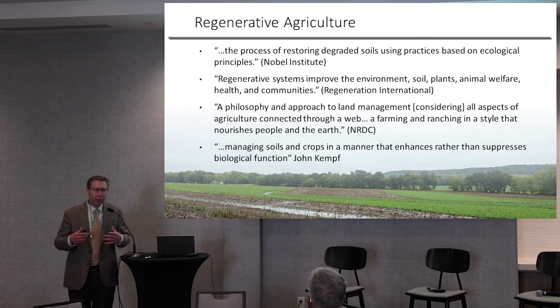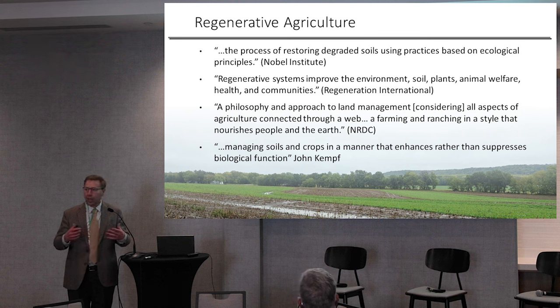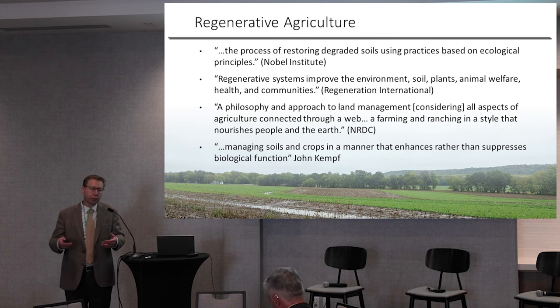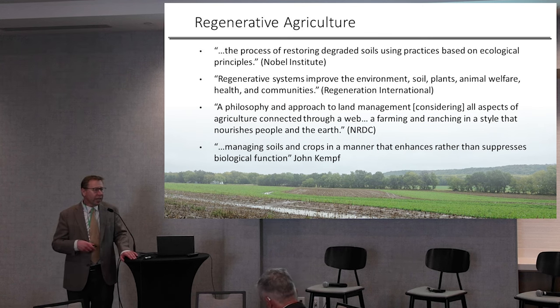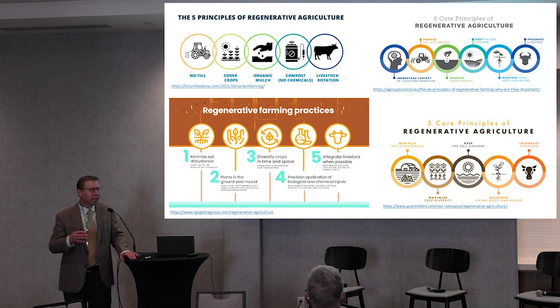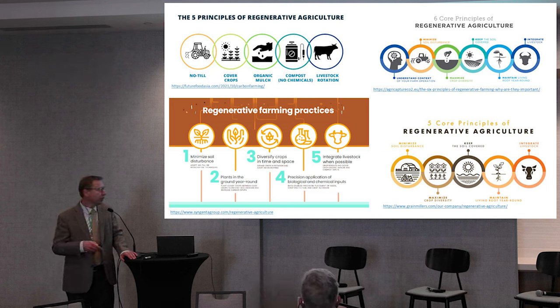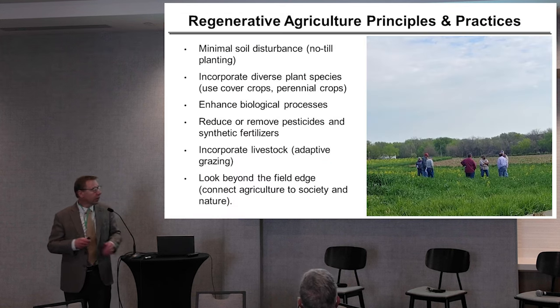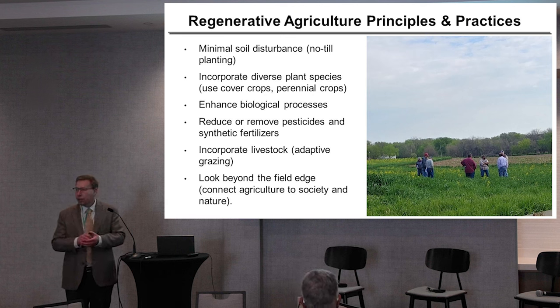Regenerative agriculture is often looked at as really kind of like a philosophy of trying to rebuild the soil, reconnect the agricultural system, and improve diversity and things like that. If you Google it online, you find a lot of different infographics that look about the same, but when you get into some of the details, some are very similar and some are very different. I've tried to put some of the ideas that I thought are more midstream here on this list.